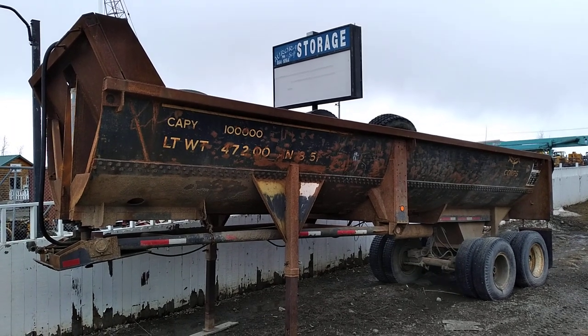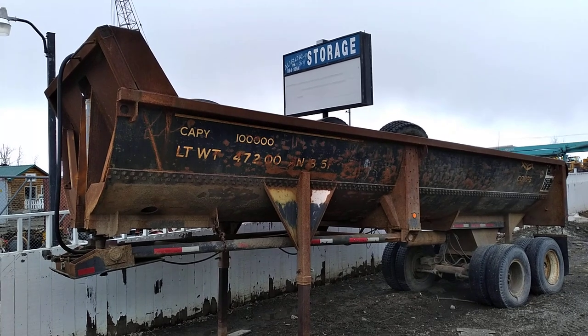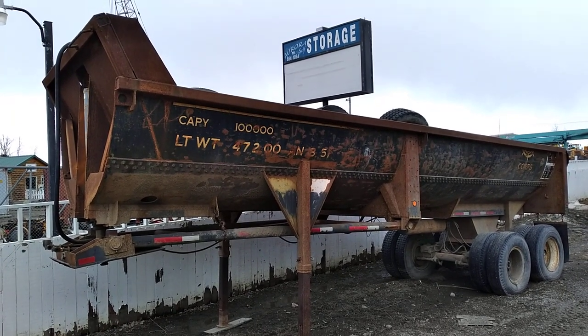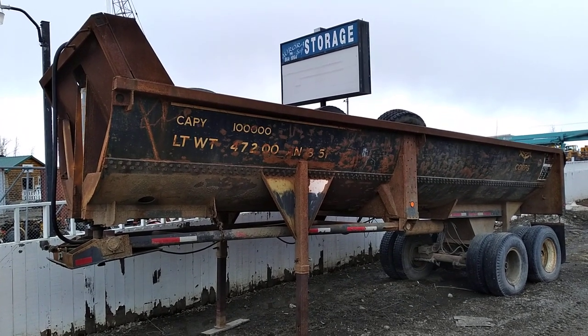Hi folks. I'm here in Wasilla off of Manuska Road near Walmart in an old storage yard, and we're going to take a look at this trailer here. How is this trailer railroad related?